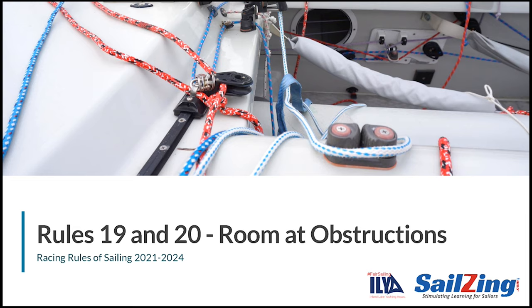This video covers rules 19 and 20, the rules that apply at obstructions. Remember, these rules are in part 2, section C of the rules, and don't apply at a starting mark surrounded by navigable water.